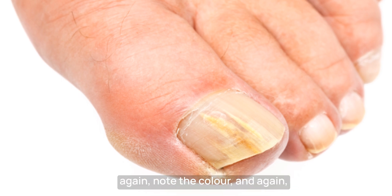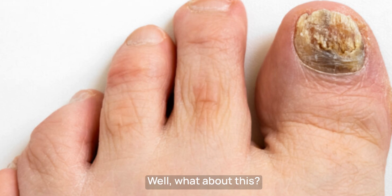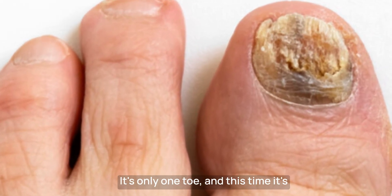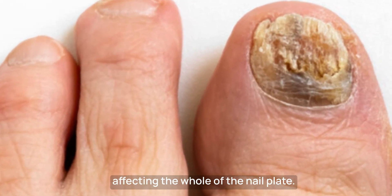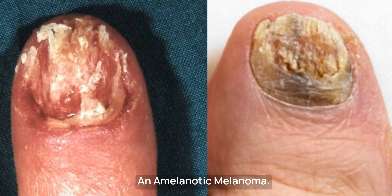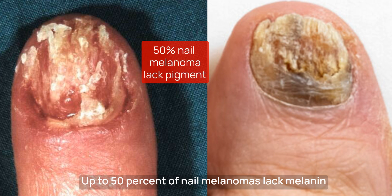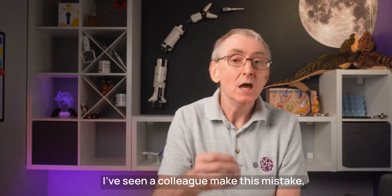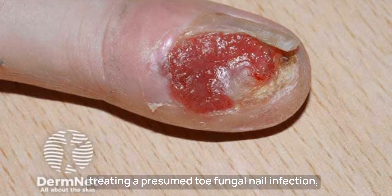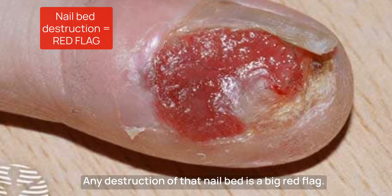It's only one nail this time. But again, note the colour and it's starting from the free nail edge. It's fungal, right? Well, what about this? It's only one toe and this time it's affecting the whole of the nail plate. Are you 100% sure it's not an amelanotic melanoma? Up to 50% of nail melanomas lack melanin pigmentation, being called hypo-amelanotic. I've seen a colleague make this mistake, treating a presumed toe fungal nail infection, only to realise gradually that this isn't fungal. Any destruction of that nail bed is a big red flag.